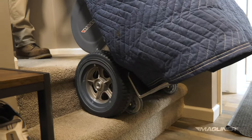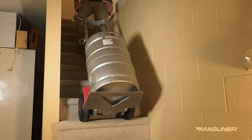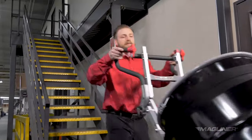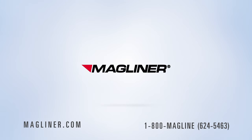When you need safe and reliable powered assistance for climbing or descending stairs, the Magliner powered stair climbing hand trucks take safe load handling to the next level — with the value, quality, and innovation of Magliner.